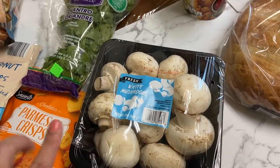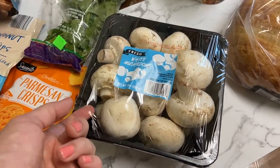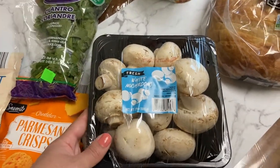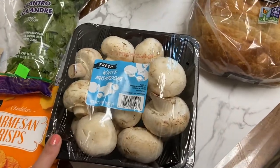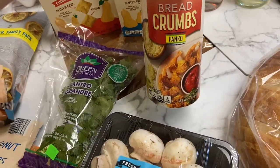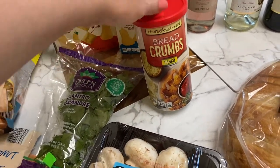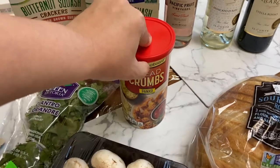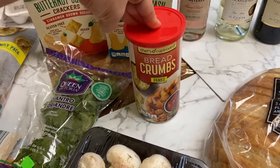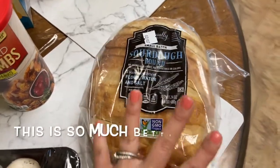From Sam's Club I got mushrooms — a pound and a half for $3.98. Aldi actually had a better price but I had a Sam's Club gift card to use. I also got some panko breadcrumbs since I finished my last batch making zucchini fries. I was going to make my own from bread in the freezer but who has the time.